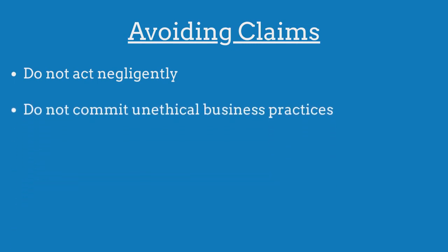To avoid claims made against their bond, title agents must ensure that they are not negligent, they do not commit unethical business practices, and they do not engage in acts of fraud.